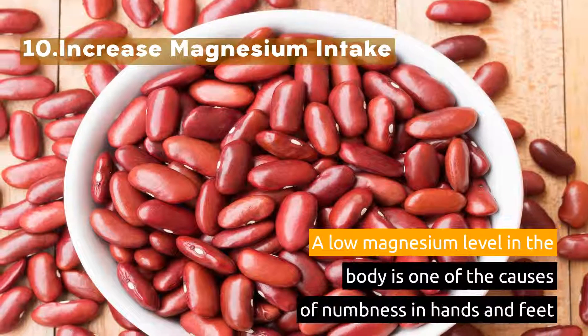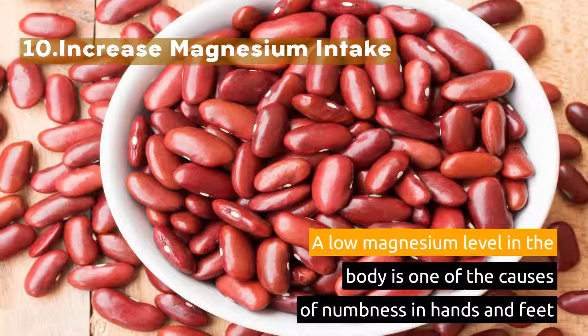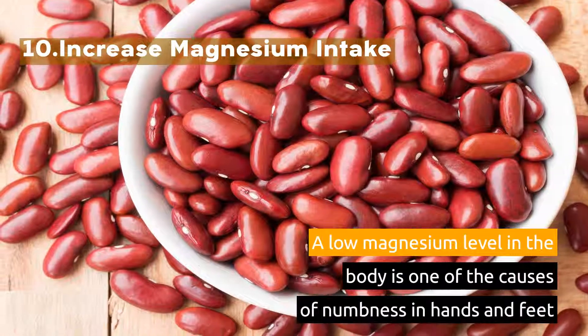10. Increase magnesium intake. A low magnesium level in the body is one of the causes of numbness in hands and feet.